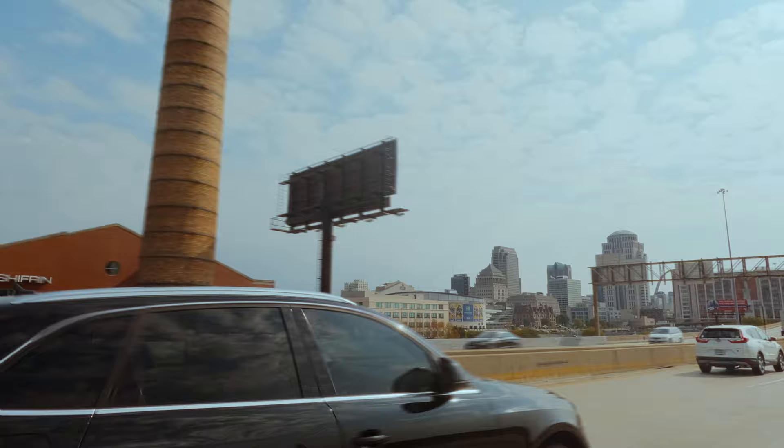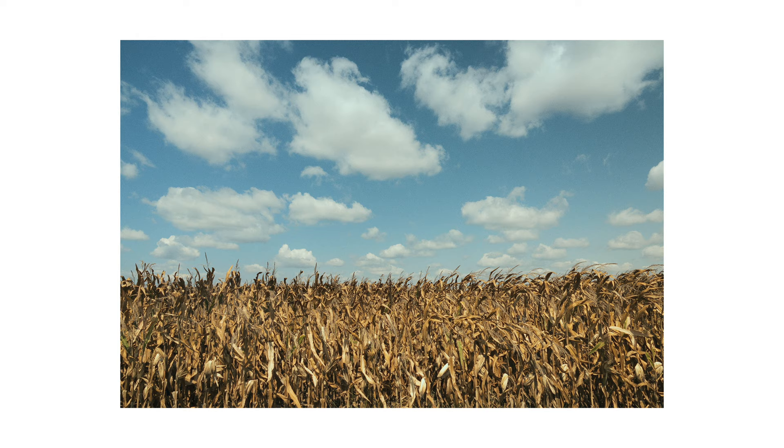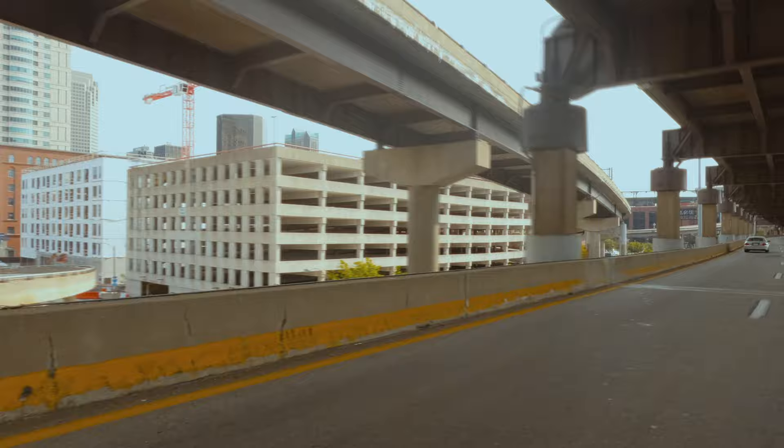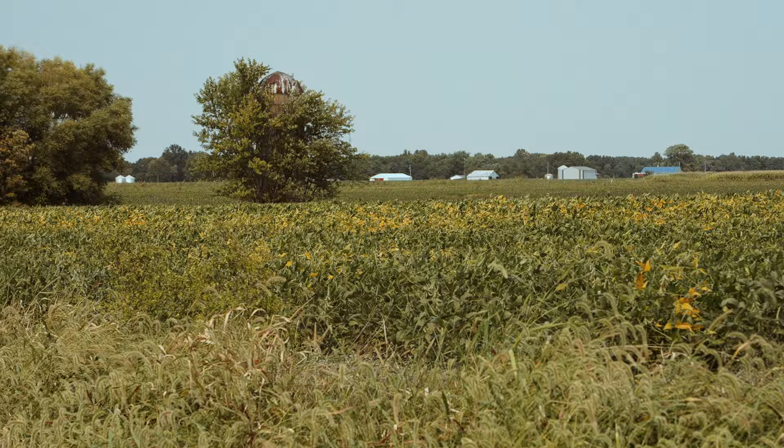It's a sunny Saturday morning and a great day for an Illinois road trip. Historic Illinois Route 66 is surrounded by fields of corn, soybeans, wheat, and coal mining. Driving past Busch Stadium, home of the St. Louis Cardinals, we leave the hectic city traffic for the quiet farmlands of Illinois.